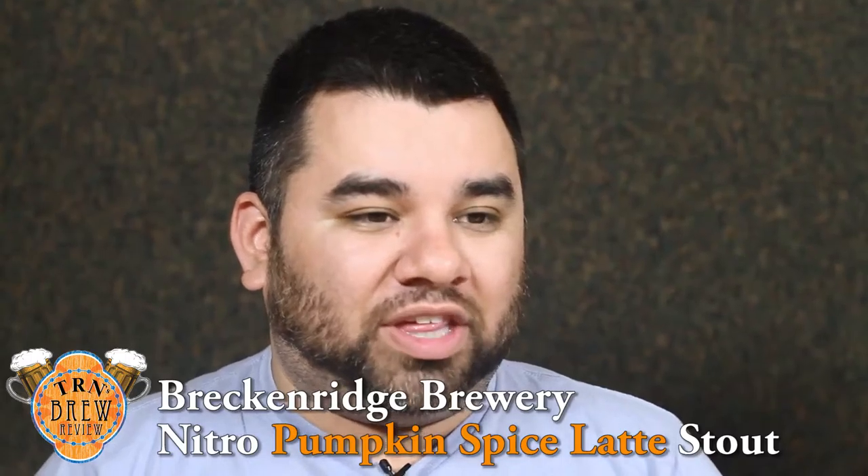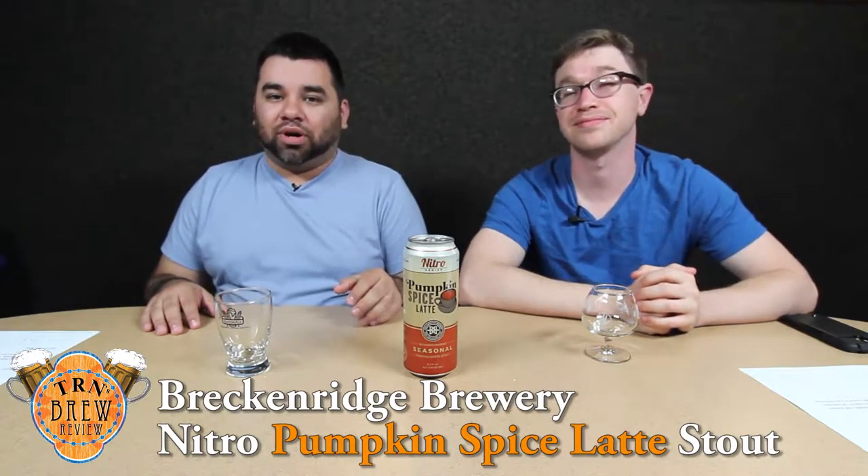It's a pumpkin coffee stout and it is apparently on nitro in this can, which I don't know how they do that. Maybe angels. Nitro, as we've discussed before, is basically just the difference of the type of gas used in the carbonation process. Normally it's using carbon dioxide, but with a nitro beer it's using nitrogen. But this is in a can, so I don't know how this is going to work out.